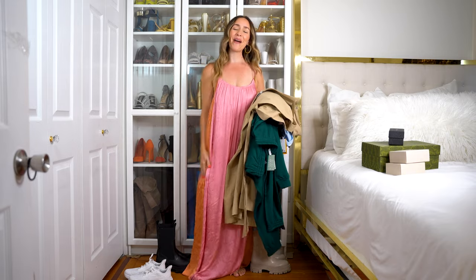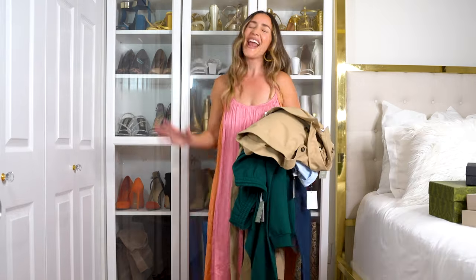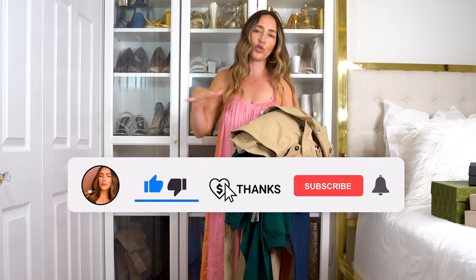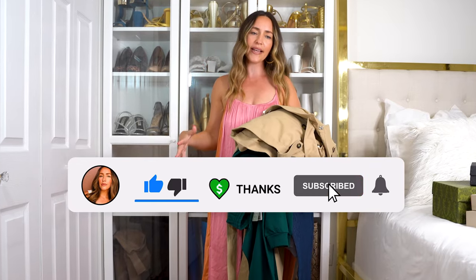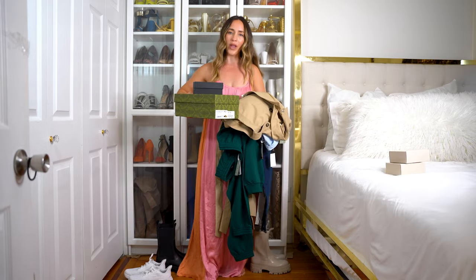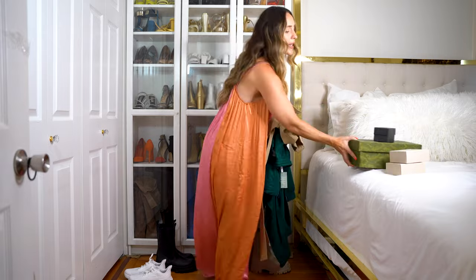Hey YouTube fam, what is up! I am Meredith and welcome to my channel. Today is going to be a lot of fun because I have a little bit of a potpourri of things to show you and to try on with you guys. I have a couple sponsors today — we've got Ant Mall with a couple of luxury dupe items.